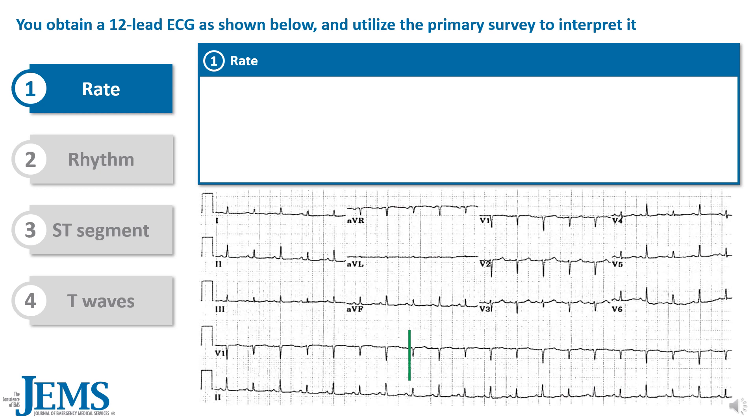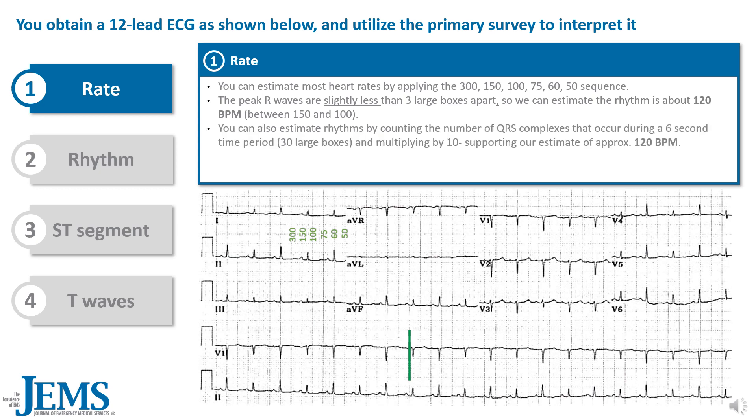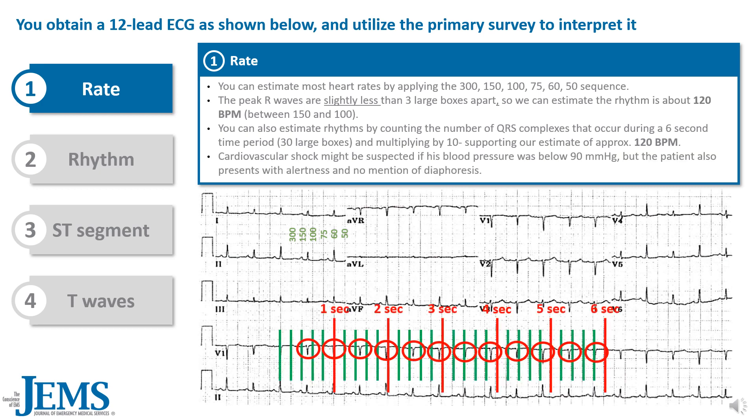First, let's look at the rate. You can estimate most heart rates by applying the 300, 150, 100, 75, 60, 50 sequence. The peak R waves are slightly less than three large boxes apart, so we can estimate the rhythm is about 120 beats per minute. You can also estimate rhythms by counting the number of QRS complexes during a 6-second time period and multiplying by 10, supporting our estimate of approximately 120 beats per minute.